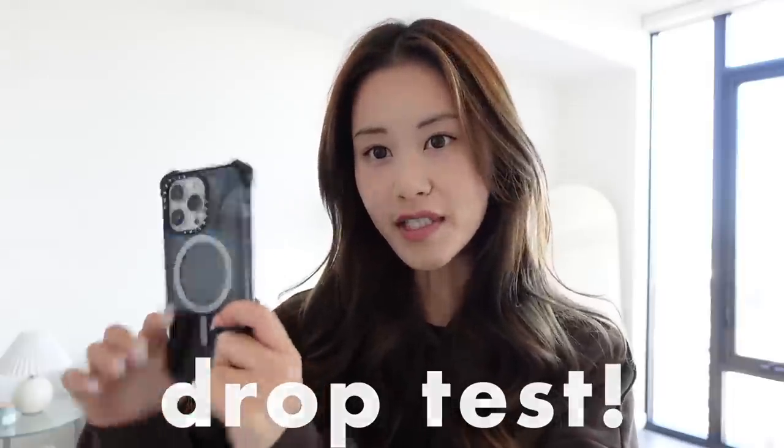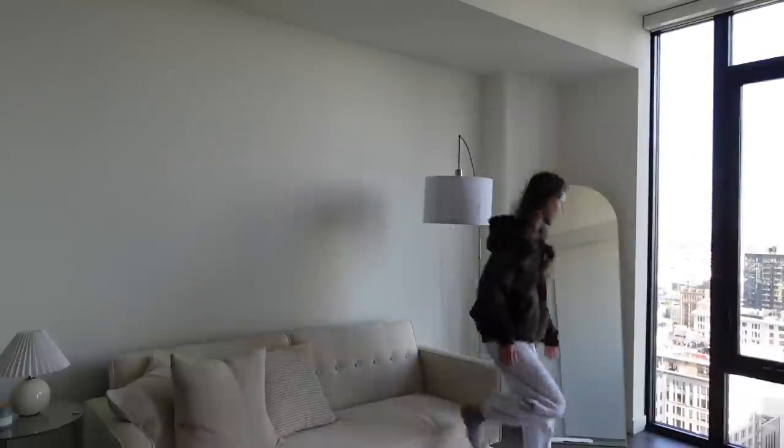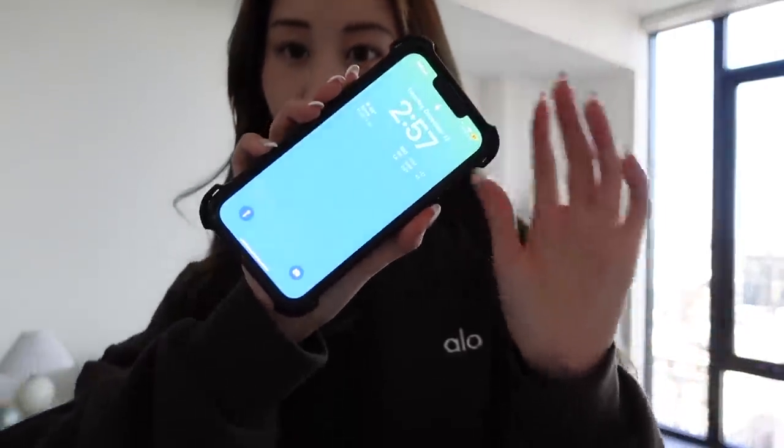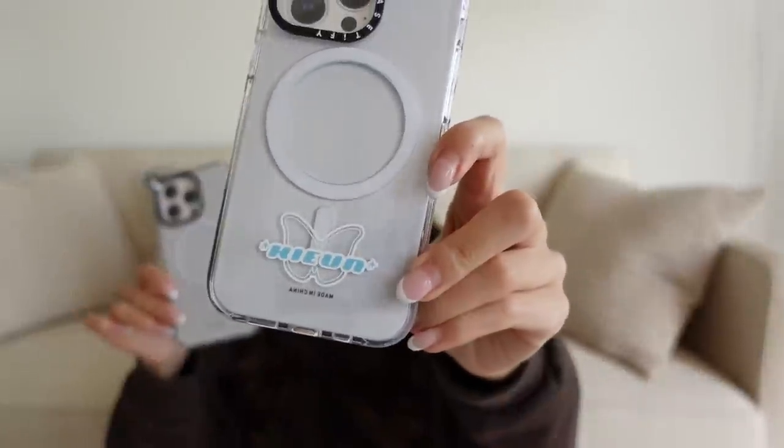The Bounce Case is powered by EcoShock and Pack Absorption Technology and has been drop-tested 156 times. Drop test of the Bounce Case — this is my phone, and we're just gonna drop it. My phone is fine, nothing seems broken. There are over 2,000 designs available and you can also customize them to your liking.